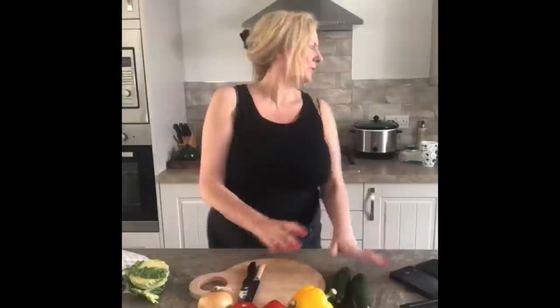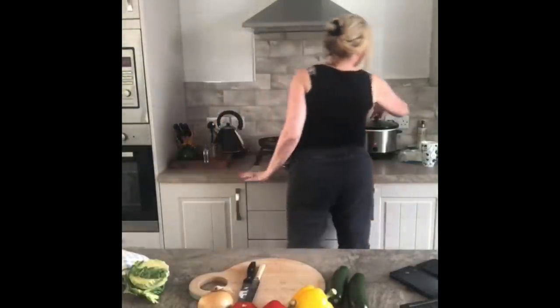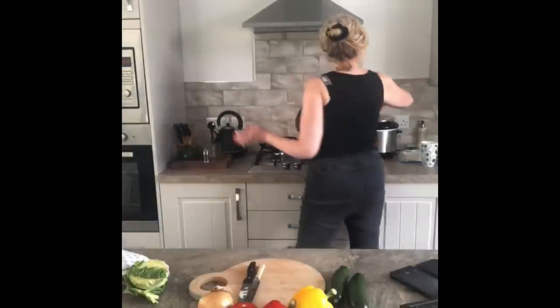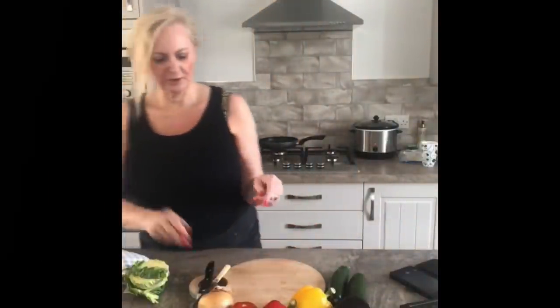Just gonna check the oven — wafting this way, we'll bring you over and have a little look. If you've never done ratatouille — oh, there's an aubergine too — it's very easy to do. All you've got to do is chop everything up. It's that simple.